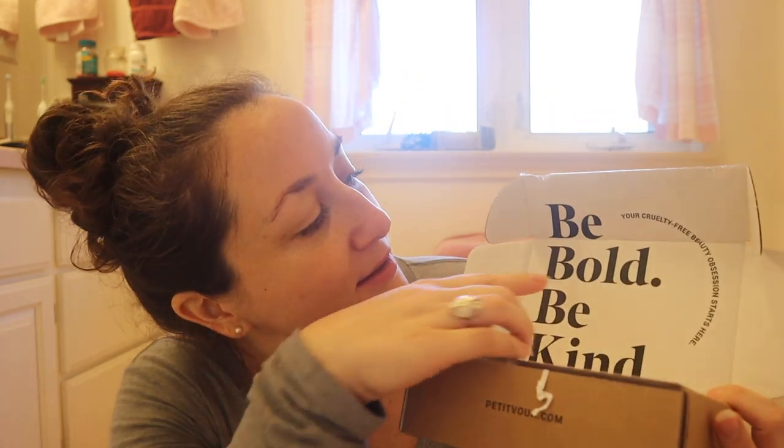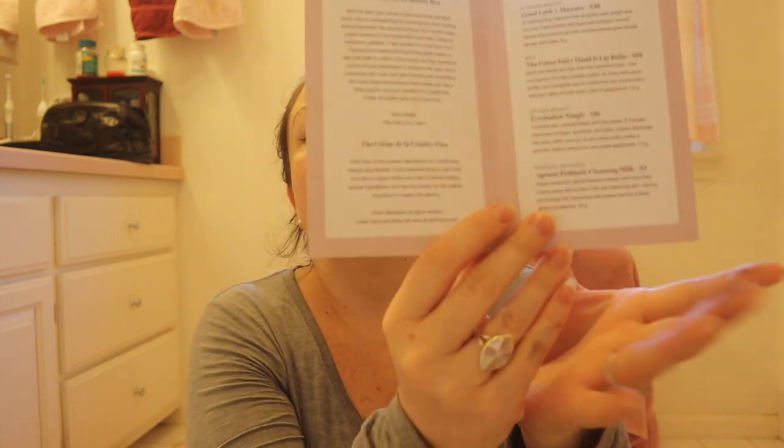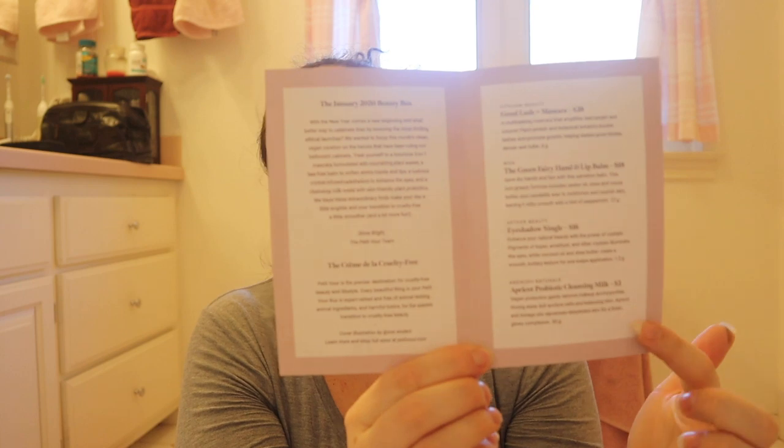It says 'be kind, be bold' and 'your cruelty-free beauty obsession starts here.' Each month it comes with a little card like this — it's always really cute with a different cover. On the inside, it has the descriptions of everything in the box along with the retail price, and a little blurb about the theme for the month. The January 2020 beauty box theme: with a new year comes a new beginning, honoring the most thrilling ethical launches.